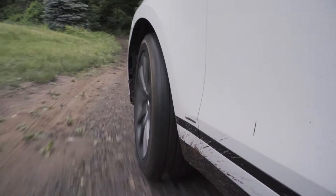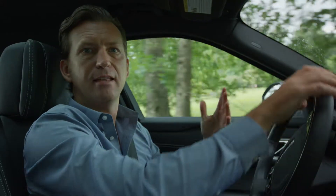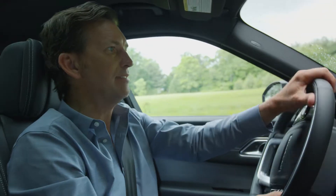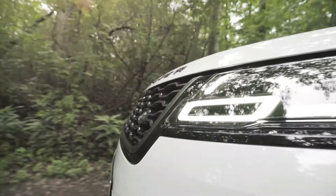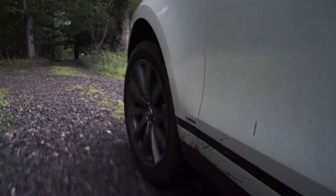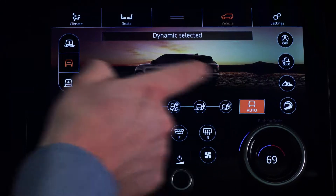Velar is a true Range Rover with all the same breadth of all-terrain capability. It has an impressive wading depth of 25.5 inches, great vehicle geometry, the optional all-terrain progress control, and the Terrain Response too.